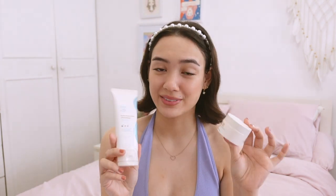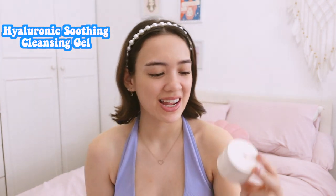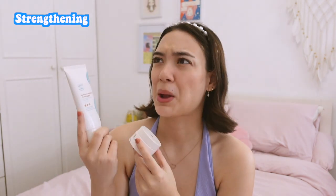I want to introduce their two new products that you definitely have to add to your routine. We have the Hyaluronic Soothing Cleansing Gel, which is a cleanser, and the Hyaluronic Plus B3 Boost Water Cream, which is a moisturizer. These two products are great for strengthening, brightening, calming, and of course moisturizing.